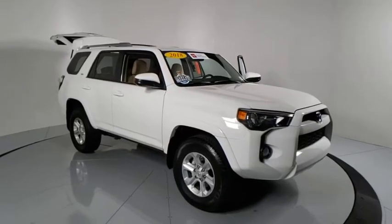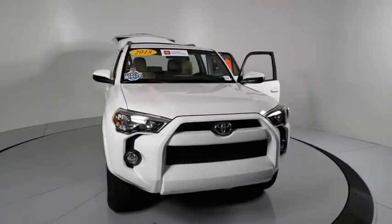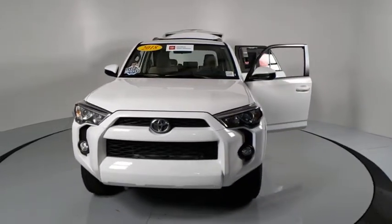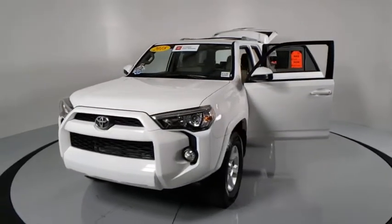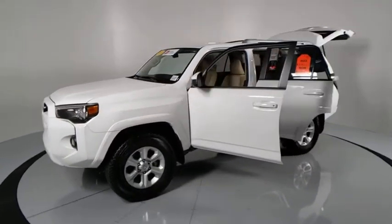Take a ride in the 2018 Toyota 4Runner. 4Runner durability is unbeatable. There are more 4Runners on the road today than any other midsize SUV. This vehicle has less than 25,000 miles.